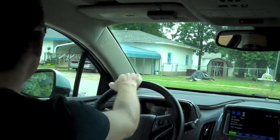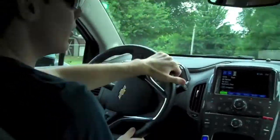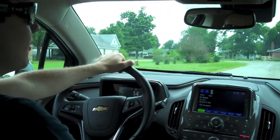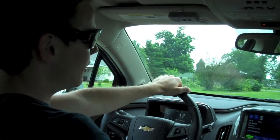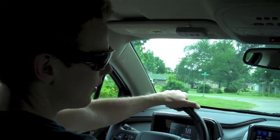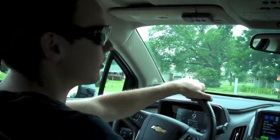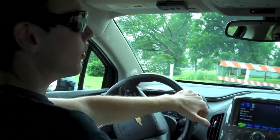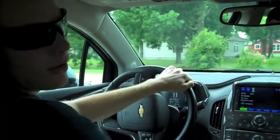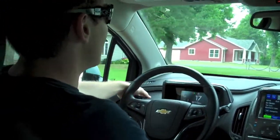Perhaps the most amazing thing about the Volt as far as driving it is just how unremarkable it is to drive. This car has 15 million lines of software code inside — more than a Boeing 787 — and you'd assume it's very complex to drive, but in fact it's really normal. Aside from being silent and sounding a little like a golf cart in EV mode, it's just like your everyday car.